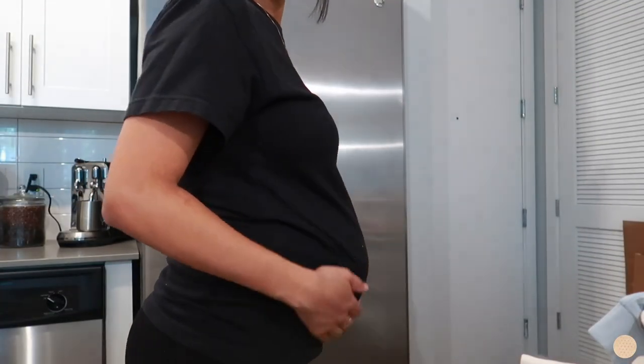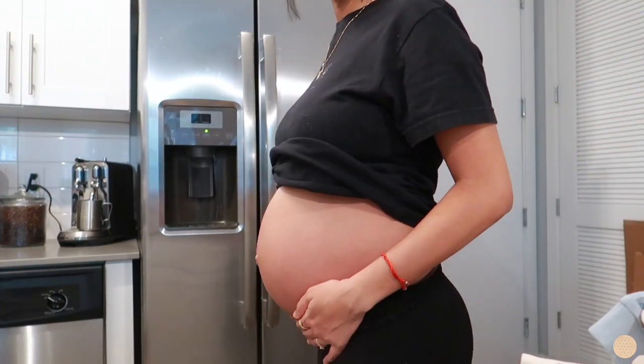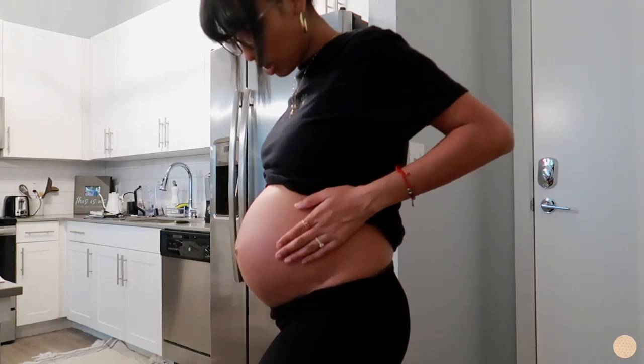I'm currently 32 weeks and four days pregnant — this is my little bump update. I call my belly a soccer ball because it honestly just reminds me of one. I had my 32-week check-up today and everything's going really well. They measured my belly and listened to baby boy's heartbeat. I started asking questions about what happens when I go into labor so I have a clear idea of the steps I need to take.